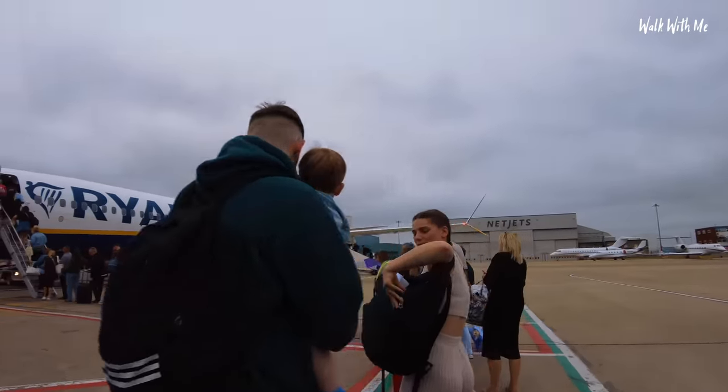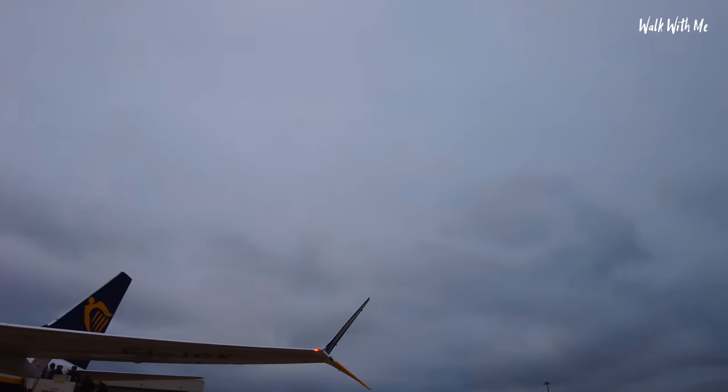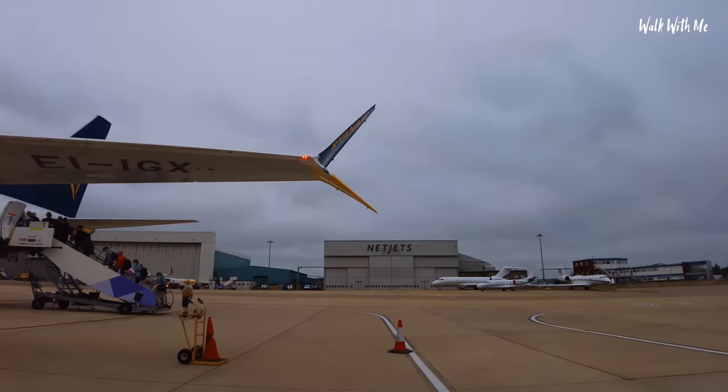As always I'm at the back. The weather's cloudy at the moment but hopefully some sunny skies when we get into Benidorm.